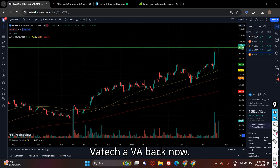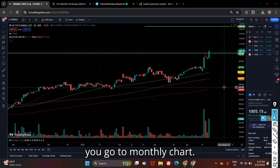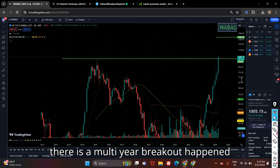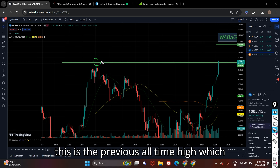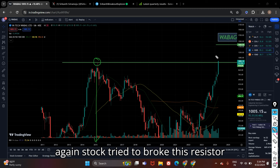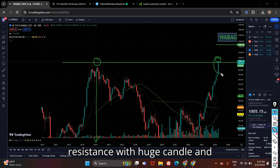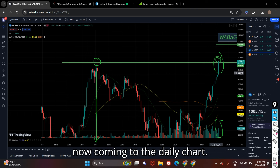The fourth stock on my list is Wattech. On the monthly chart, there is a multi-year breakout happening today in this stock. You can see the previous all-time high was made in 2015, and now again the stock tried to break this resistance. It broke its resistance with a huge candle and very good volume. Now coming to the daily chart.